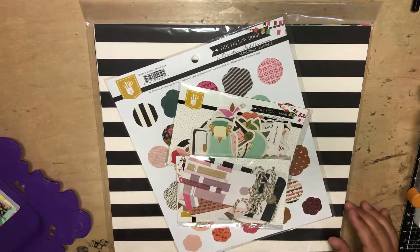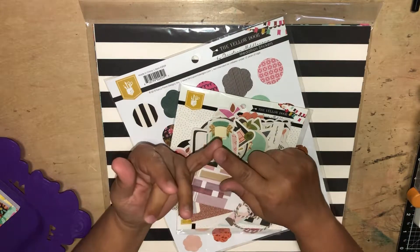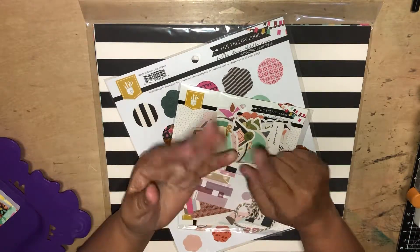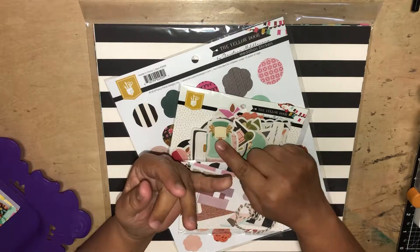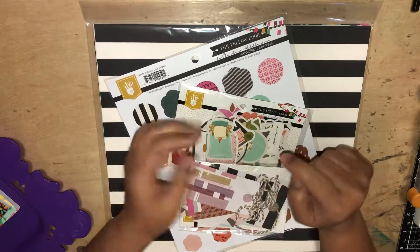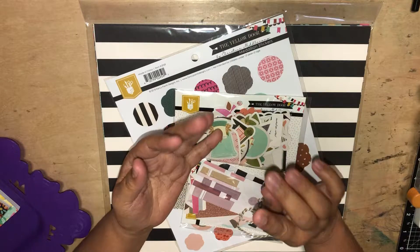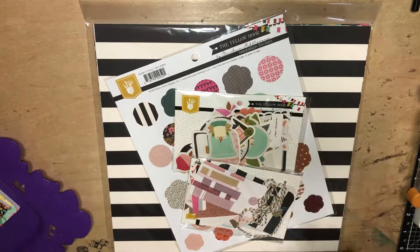We also got to pick out a roll of washi — I'll show you the washi that I picked. And then we got a pumpkin pen and then a pencil. The pencil actually matched the color of the collection. So I got those items as well with the class.